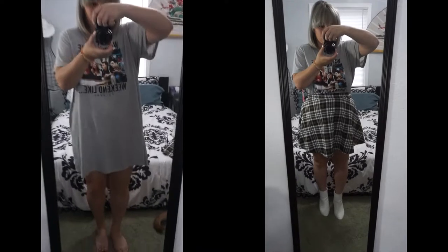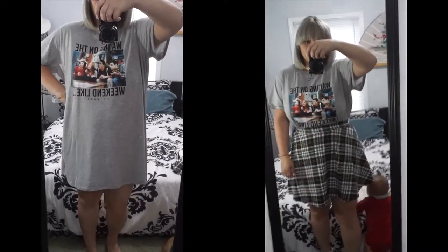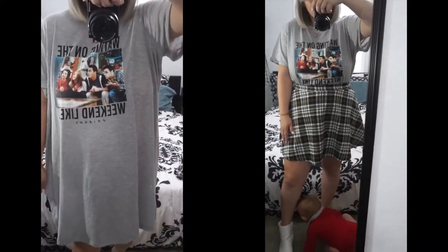This next outfit is probably my favorite. It's a t-shirt dress — sleepwear, whatever you want to call it — and it has a picture of all the Friends with their mouths open and it says 'waiting on the weekend.' I thought this was super cute. I paired it with a plaid skirt which had gray intertwined with it so it matched a little, and paired it with white booties. This was my favorite outfit by far and I would actually probably go out in this outfit.